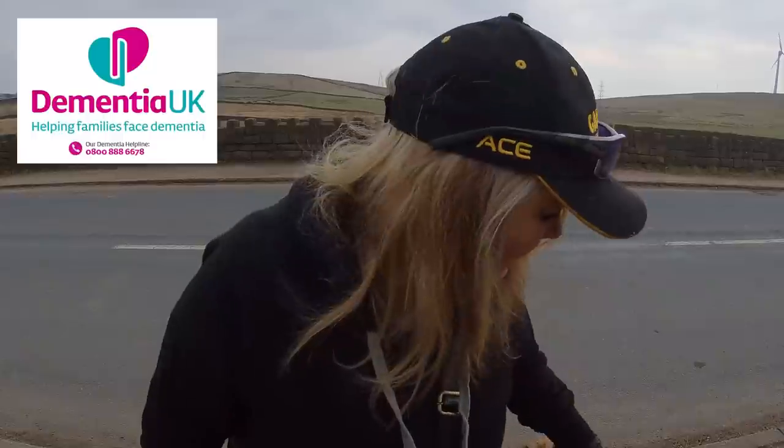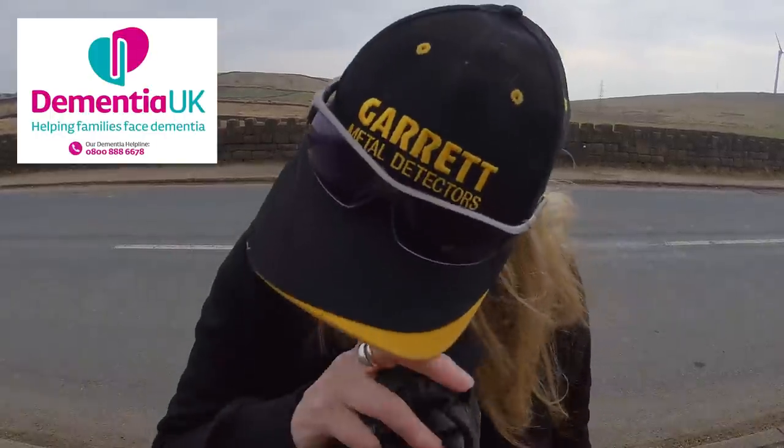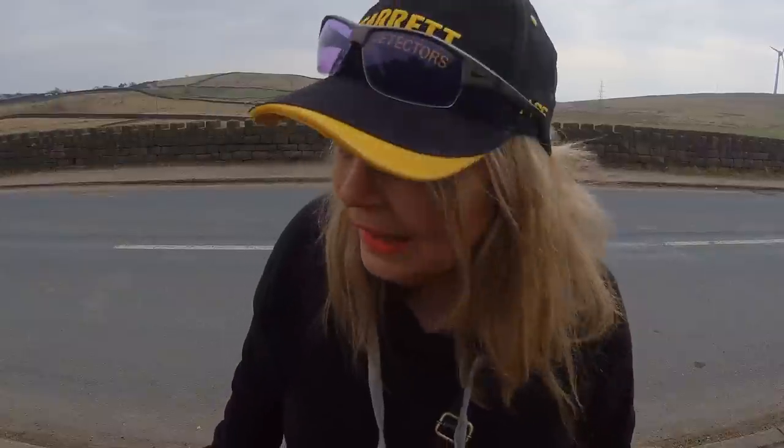Good morning, my name's Don, otherwise known as Digger Dawn. I'm usually metal detecting, but for the month of March I'm doing a charity walk for Dementia UK, where I'm trying to cover 100K in 30 days. I've been out every day, and today's walk is quite interesting historically. I'm doing the Cheesden Valley, which is beautiful. It used to be very industrial, full of old mills from the 1700s-1800s, and nature's now taken them back and turned it into a work of art.